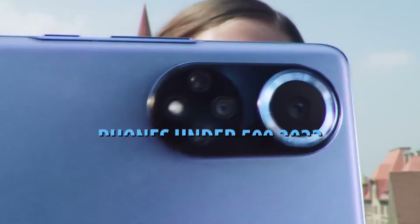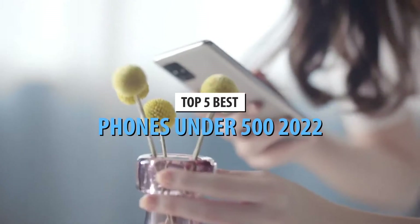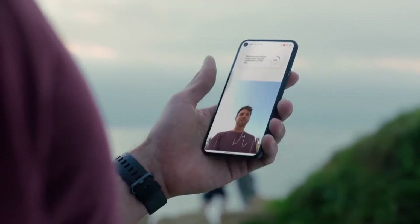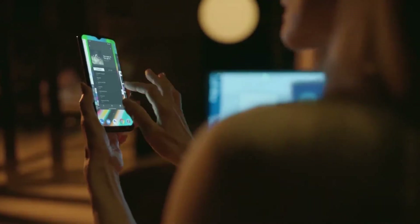What's up guys, today's video is on the top 5 best phones under $500 in 2022. Through extensive research and testing, I've put together a list of options that'll meet the needs of different types of buyers. So whether it's price, performance, or a particular use, we've got you covered.